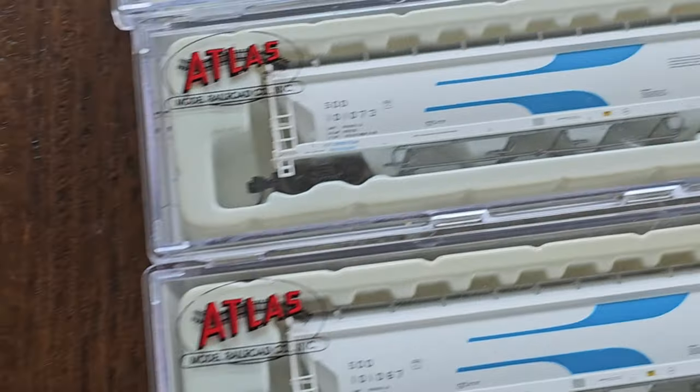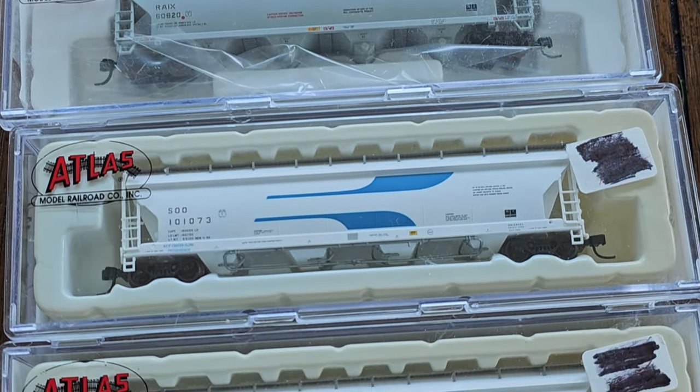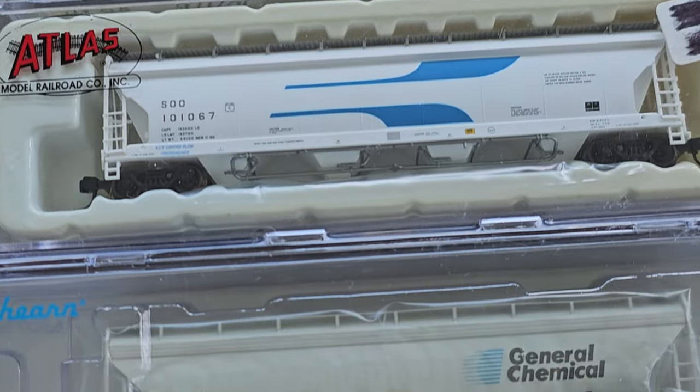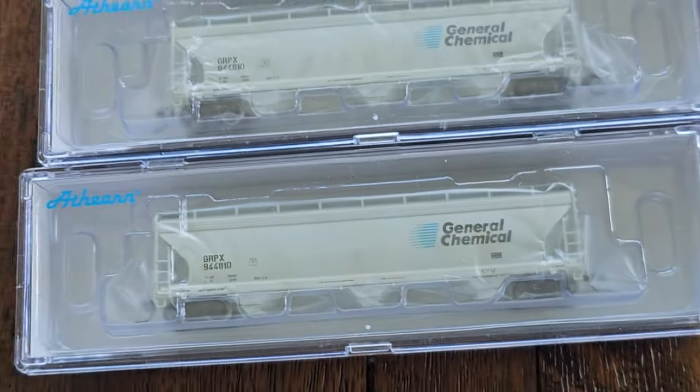Now we have several Atherne, Atlas and Atherne covered hoppers. Those are the Athernes right there — very nice.